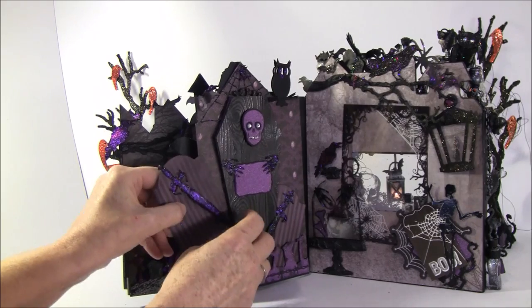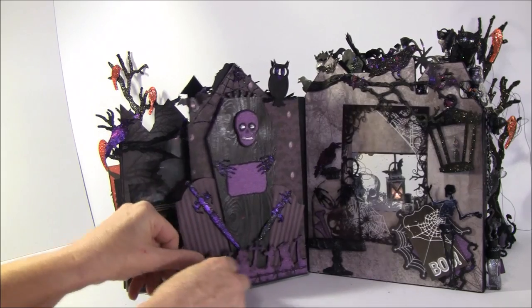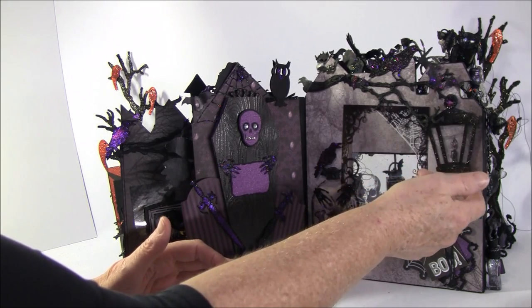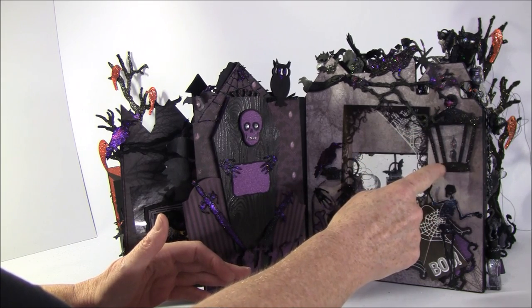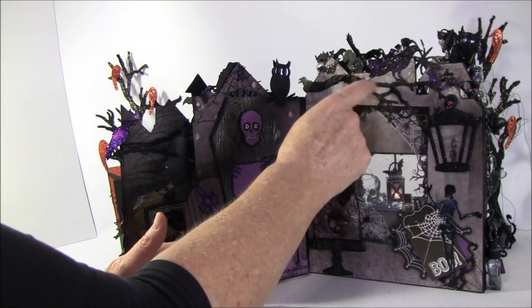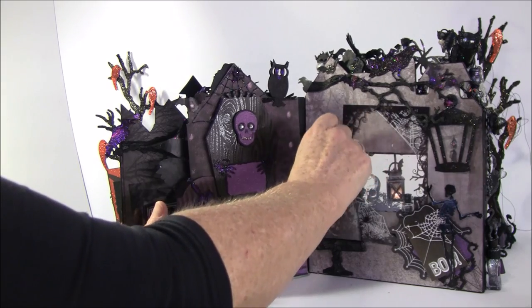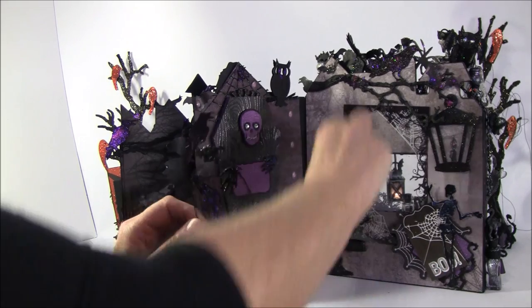This will stick in place. Inside here is the new hanging lantern from Tim Holtz and I really love it — I stickled it up with some distress stickles. Another branch here with a scarecrow. This is attached with a magnet on the top so it can be pulled out.